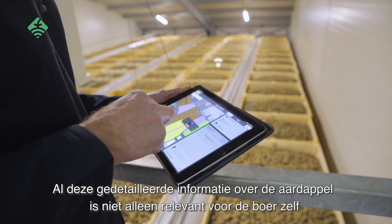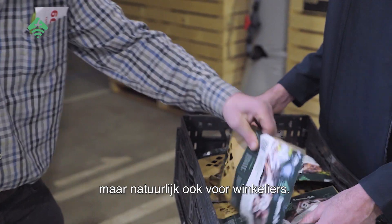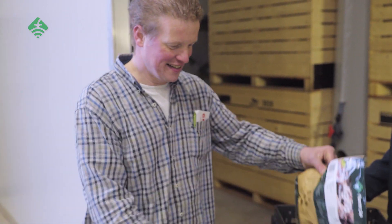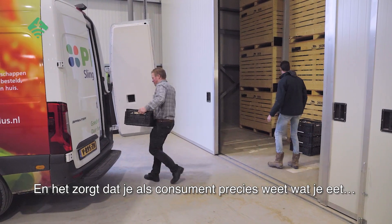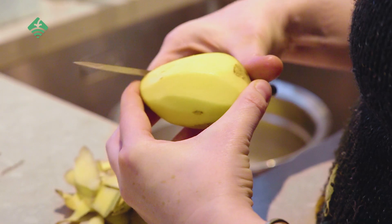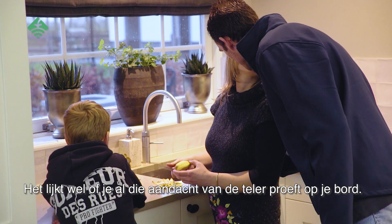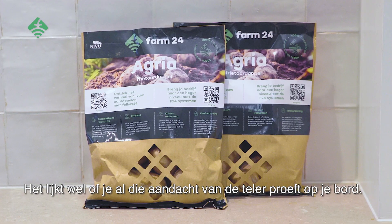All this detailed information is not only relevant for the farmer, but also for the shopkeepers. And it ensures that you, as a consumer, know exactly what you are eating — more sustainable and healthier potatoes. You can almost taste all that attention on your plate.